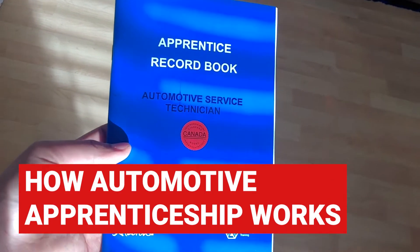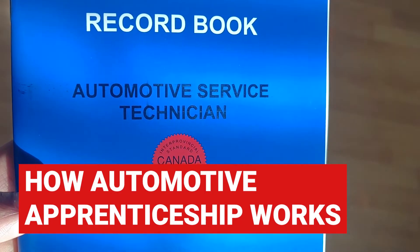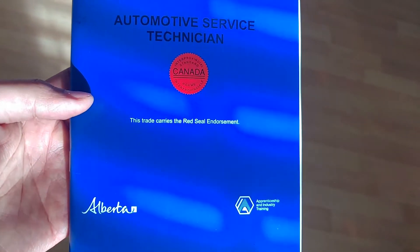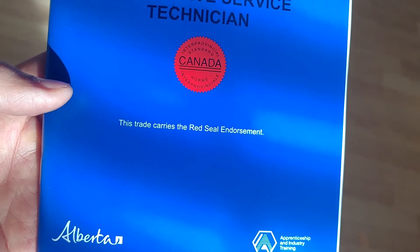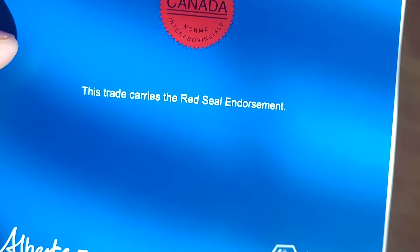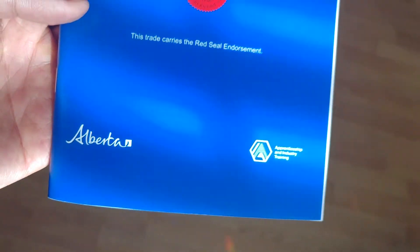If you plan to get into automotive apprenticeship soon, I'll explain how it works here in North America and talk a little bit about the blue book. Each province and state will differ in the books they use for their apprenticeship, but it'll all be similar in practice.